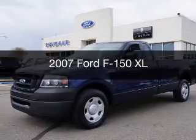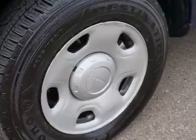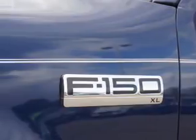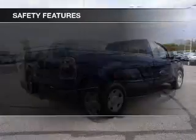This is a used 2007 Ford F-150. It's powered by rear-wheel drive, engine, and manual transmission. The features include cruise control, child restraint seats, power steering, and AM-FM stereo with a CD player.